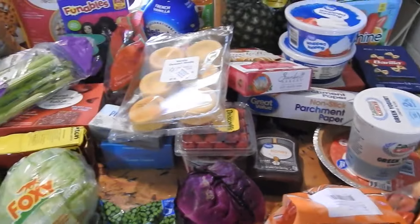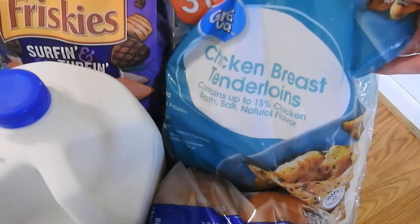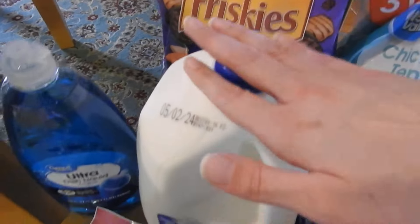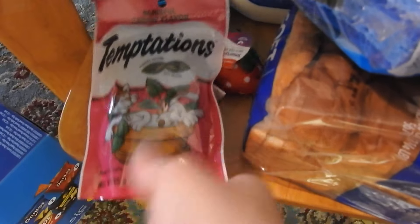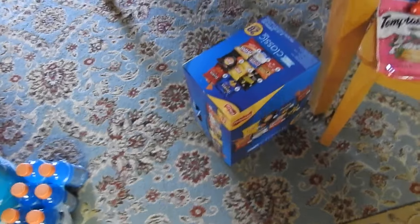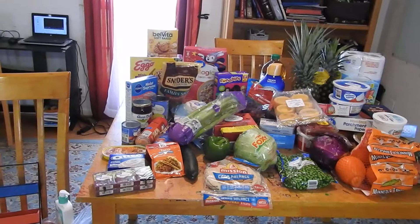Over here, some chicken breast, more of those. Some cat food, some milk, some dish soap, some more cat treats for TJ, and then this little mouse toy. Some more sponges, hamburger buns, and regular bread. So I think that's it, you guys — it is a lot and I think it's starting to melt so I'm going to hurry up and put these away.